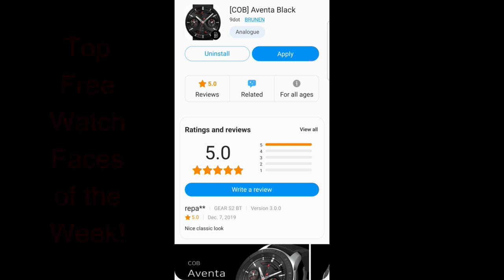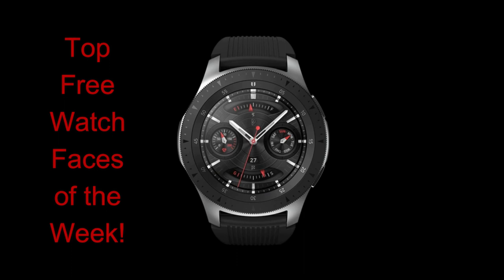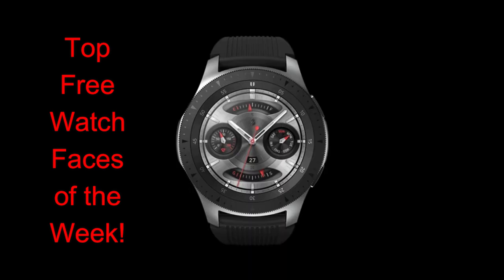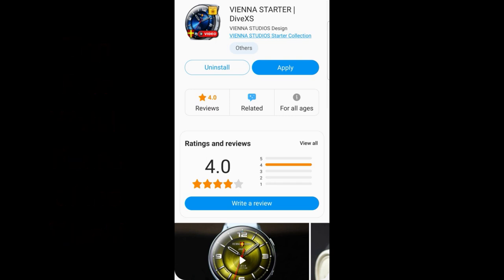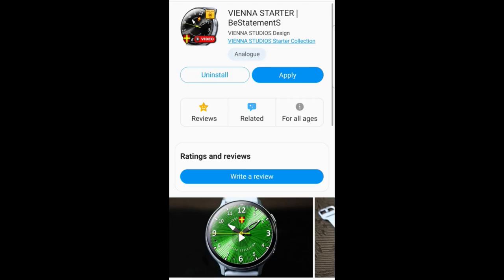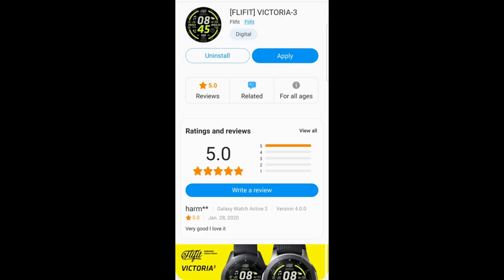Hey everyone, happy weekend and thanks for joining me for my top free watch faces of the week. This week's lineup covers a variety of different styled faces from three different developers, including a couple I've never reviewed before. I want to focus on the freebies you can grab, and as I always say, if you like any of these then don't delay in getting a copy because they could always switch to paid versions in the future without any notice.